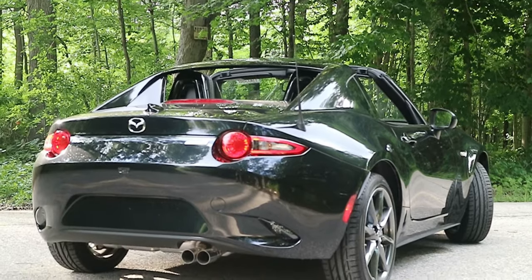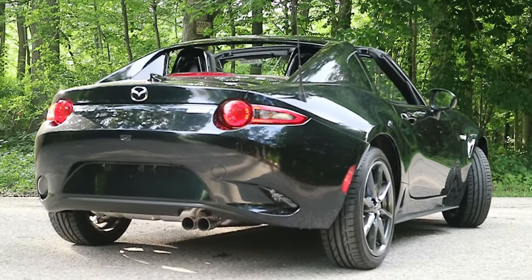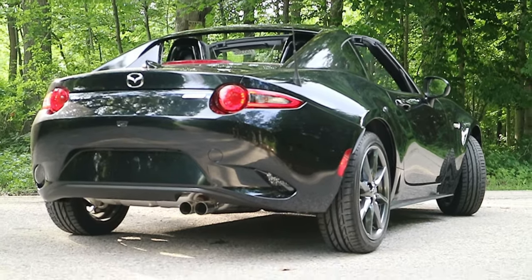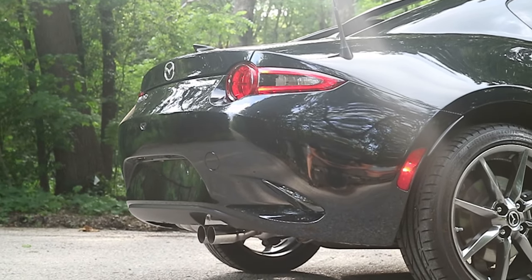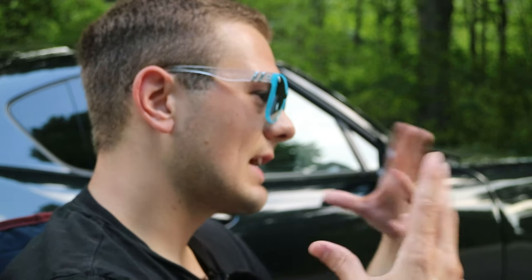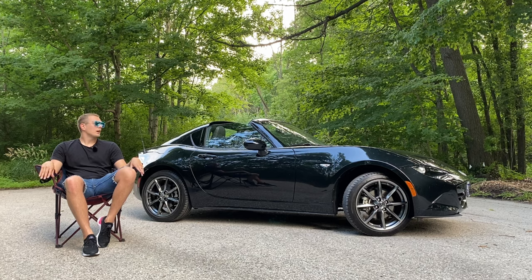While we're back there, the rear design is very elegant with a cohesive design language. The only thing I don't like is the dual-port exhaust on the right-hand side — I prefer the symmetry of the NC Miata with one pipe on each side. That's just a nitpick, but that's really the only gripe I have about the look of this car.